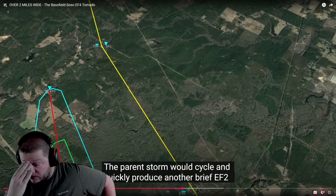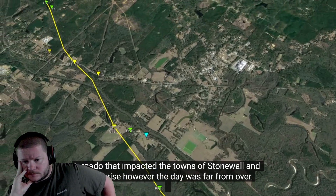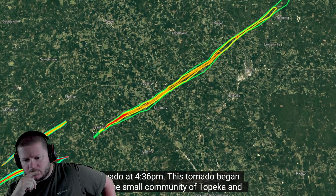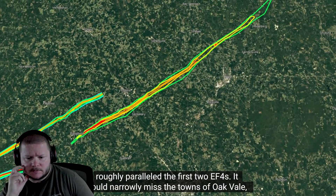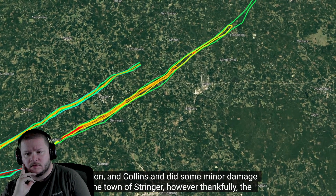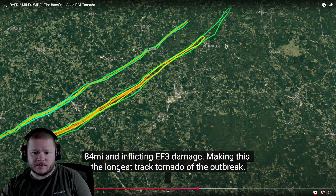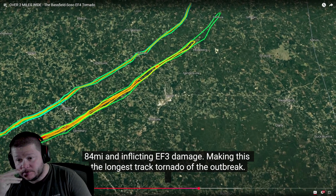The parent storm quickly produced another brief EF2 tornado that impacted the towns of Stonewall and Enterprise. However, the day was far from over. Following closely behind the first storm, another powerful supercell produced another tornado at 4:36 PM. This tornado began near the small town of Topeka and roughly paralleled the first two EF4s, narrowly missing the towns of Oakvale, Carson, and Collins, and doing some minor damage to Stringer. Thankfully, the tornado mostly tracked over a rural area, resulting in no fatalities despite tracking for 84 miles and inflicting EF3 damage — making this the longest-tracked tornado of the outbreak.